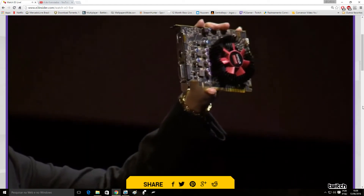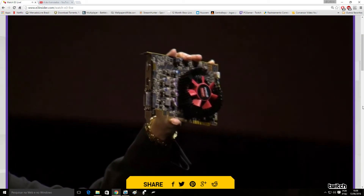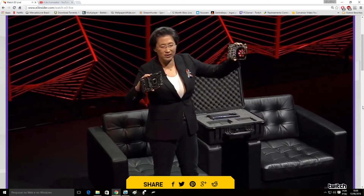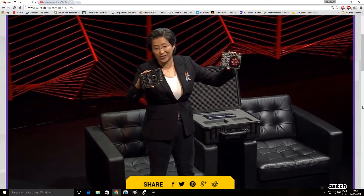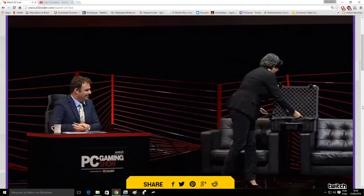And then we have the RX 460, which is really focused on eSports. For all those eSports fans in the audience, this is going to be the best card in the industry — less than 75 watts, cool, fast. I think you're going to love these cards. We're really excited about our new technology here.